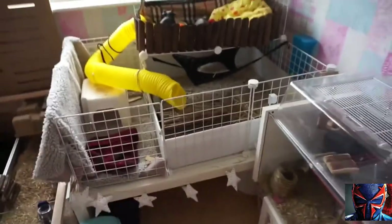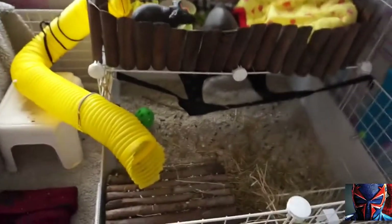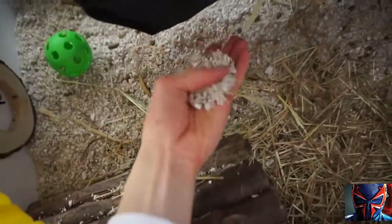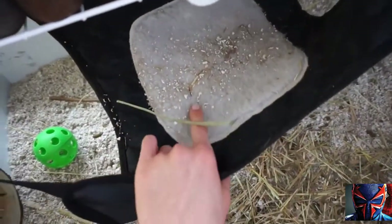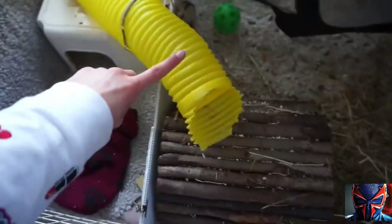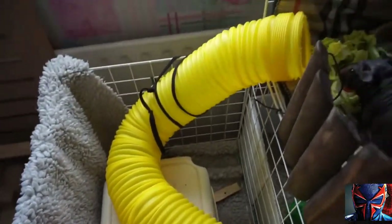So now moving on to the skinny pigs. I've already kind of showed you basically, but I have it lined out with corex underneath here. This is their fleece area, then this area they have Megazorb on the ground, and this just makes it easier for me to clean. They've got their hammock there, which they love to sleep on. Hayrack, Bendy Logs Bridge.